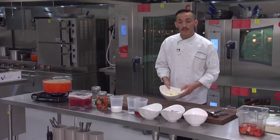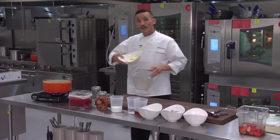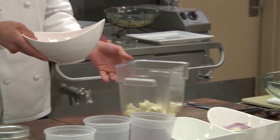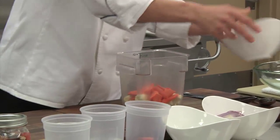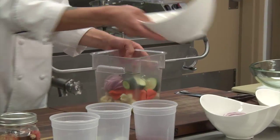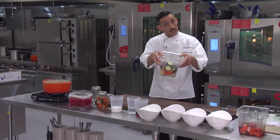We start with our vegetables in season: cauliflower — and if you don't like cauliflower, you can use green beans, asparagus, any vegetable you want. We also have red onions and cucumbers for the vegetables.